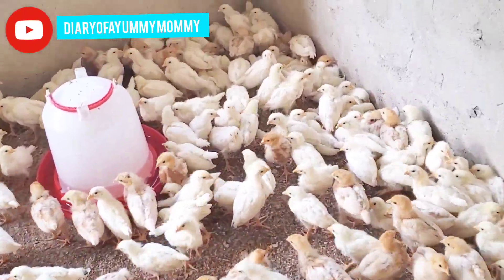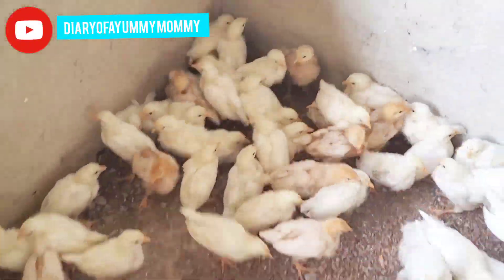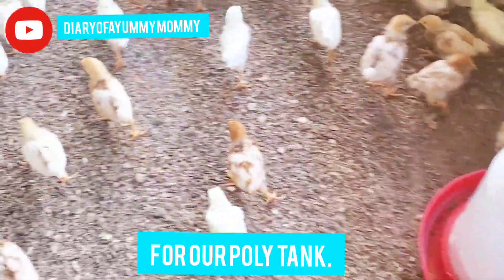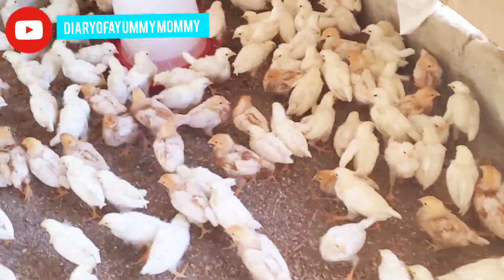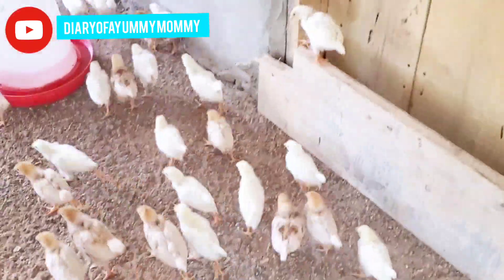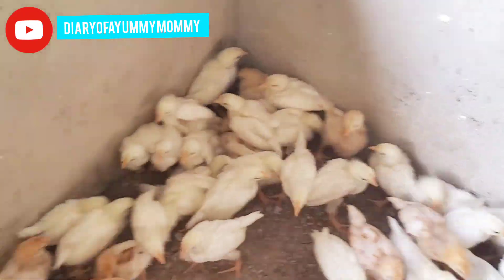In total, building the 1,400 capacity pen complete with employee living quarters, roofing, gutter, water tower, and borehole — materials alone came to 84,875 Ghana cedis. With labor, transportation, and tips — yes, 'chop money' tips, which are a big part of building in Ghana — I know it was well over 100,000 cedis for this first phase.